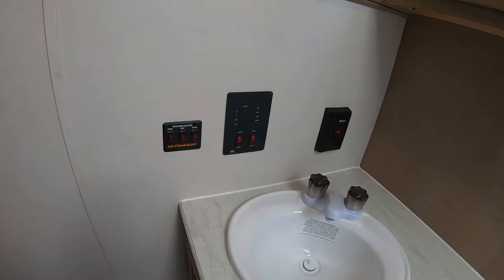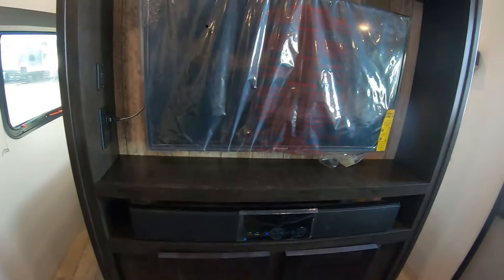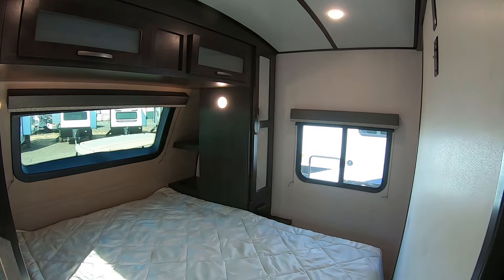The luxury value package includes an 82.5-inch barrel ceiling, high-rise gooseneck faucet with sprayer, Bluetooth stereo with 12V premium sound bar, stainless steel appliances, glass backsplash, high-rise residential toilet, vented slide windows in the slide-out, roller shades in the living room, and LED interior and exterior lighting.